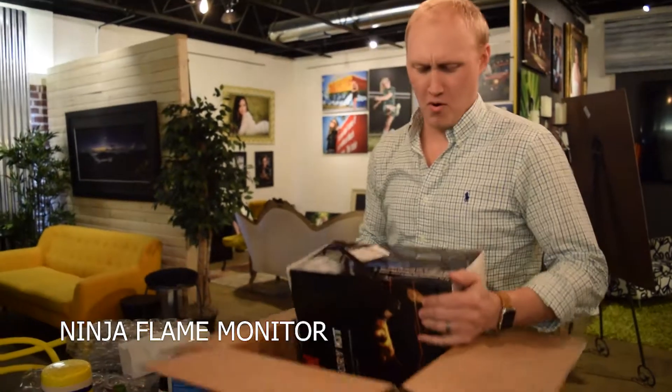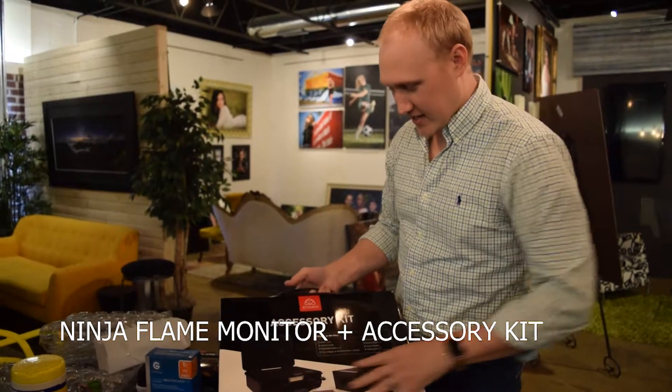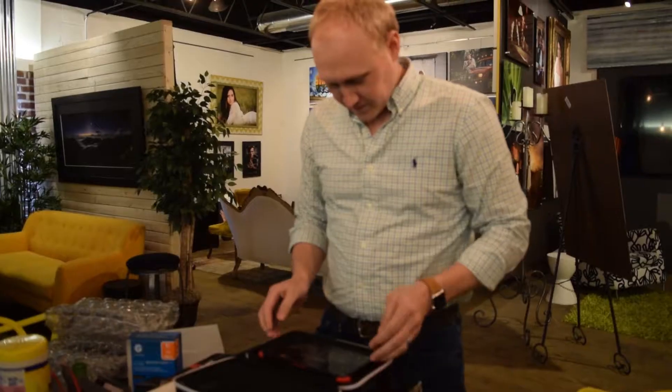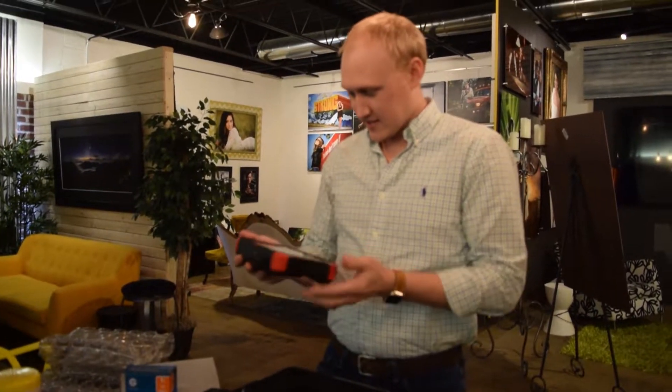We have the Ninja Flame. And then we have the accessory kit for the Ninja Flame. Man, that's pretty. There she is. Look at that.